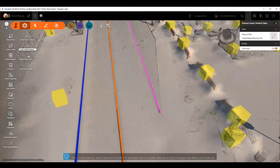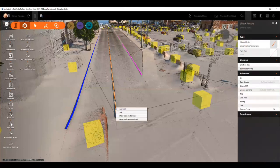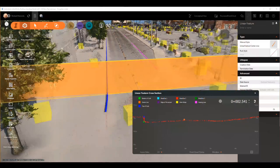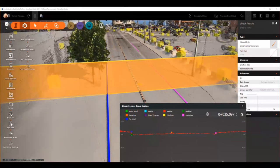I'm creating a new line defining another alignment. Then I click the centerline and access the cross sections. Here you can see in different colors the same type of lines I created — blue for the top of the curb, orange for the centerline — and I can start navigating through the cross sections. You can do corrections in the cross section; clicking on a particular point puts it in edit mode so I can move it up or down to place it in the right location.